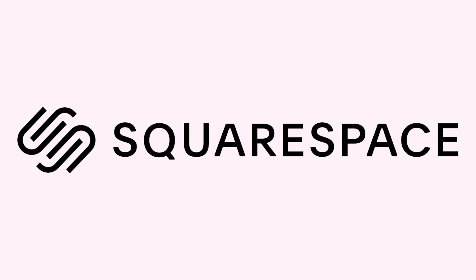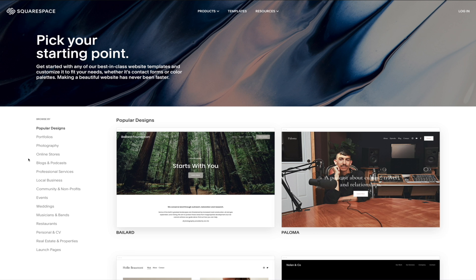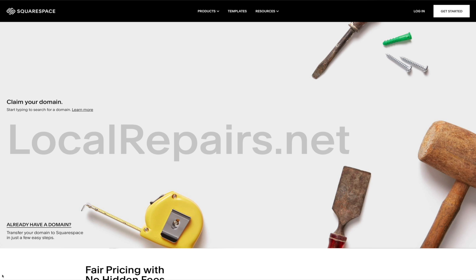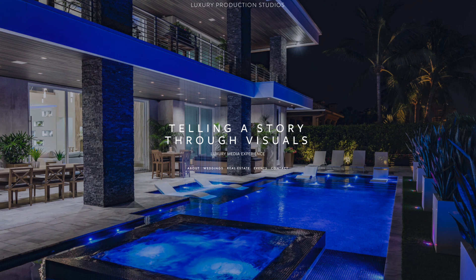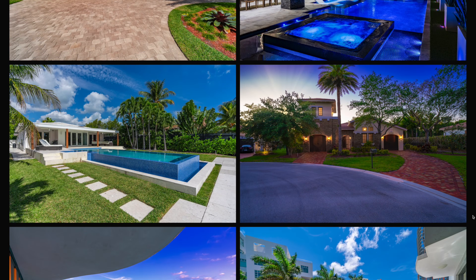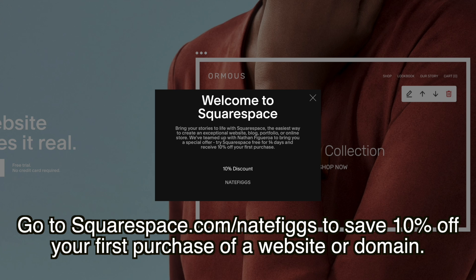Before we continue, let's talk about Squarespace. I've personally used Squarespace for about two years with zero regret. Building a website sounds scary, and having someone else do it can cost a lot, but Squarespace has made it very simple and affordable. They offer webinars, forums, blogs, and more, and you can buy your domain right off the platform. I do freelance video work and we built a website using Squarespace — it looks clean and professional and attracts clients every week. Go to squarespace.com for a free trial, and use squarespace.com/natefigs to save 10% off your first purchase.